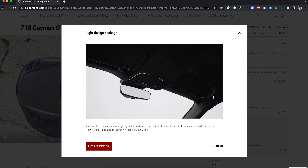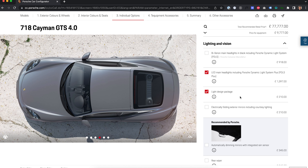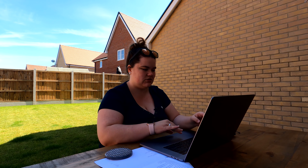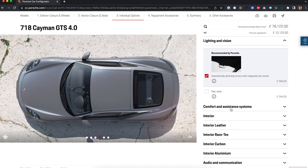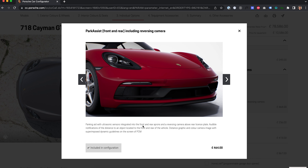The light design package is ambient lighting — which I have in my RS3 — covering the overhead console, door handles, door storage compartments, footwells, and vanity mirrors in the sun visors. So we've added that. I've added auto-dimming mirrors and integrated rain sensor. I haven't bothered with folding mirrors because the RS3 has them, and when I come to clean the car it always locks itself and the mirrors fold in — it's just a pain getting your hand around them. No rear wiper — absolutely not. Park assist front and rear — this gives you sensors in the front and rear, plus a reversing camera. I have a camera in the RS3 and I rely on it massively, so we added that.